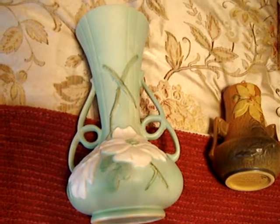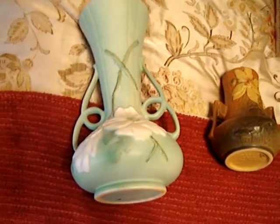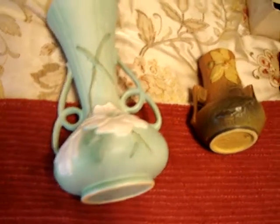Getting ready to pack up a few things here that sold on eBay. I'll give you an update on what they brought.